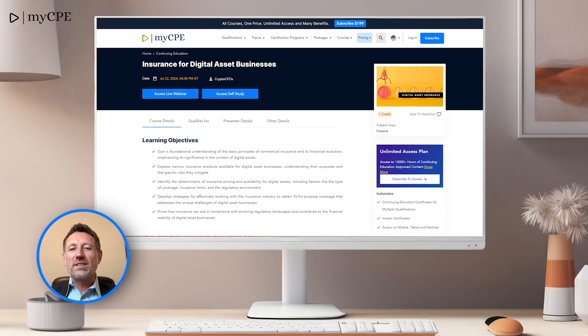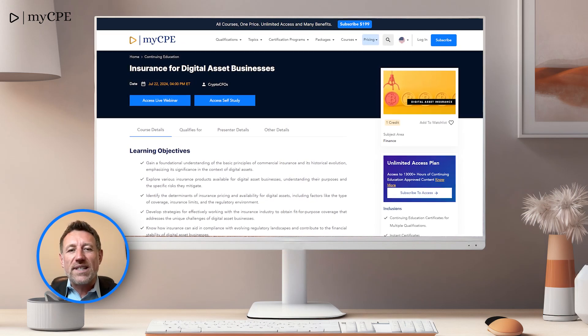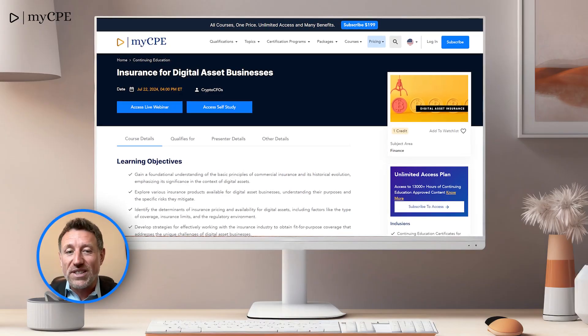Our 3rd top course is Insurance for Digital Asset Businesses. This course addresses the financial risks associated with digital assets, a must for high-profile finance professionals.